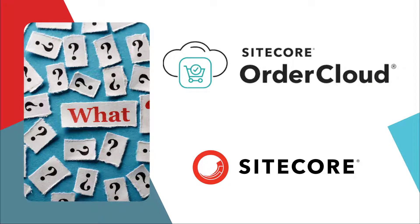Hi, this is Ashish Sura from Konebos. Today, we'll be talking about what is Sitecore AutoCloud?